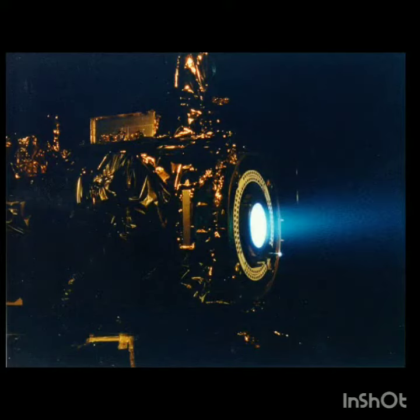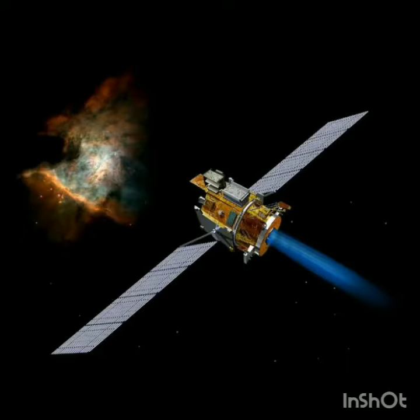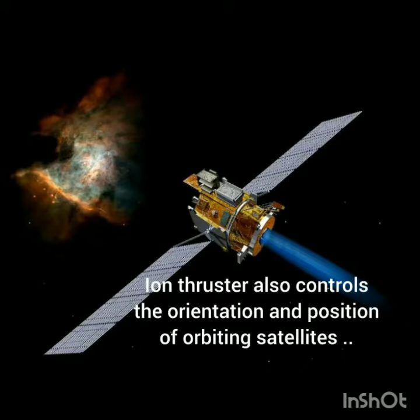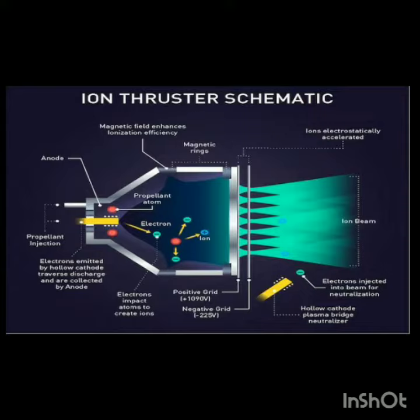What is meant by ion thrust? It is a propulsion engine used to propel spacecraft, space stations, low-mass robotic space vehicles, or satellites. They work under the principle of magnetic Lorentz force and Coulomb force.